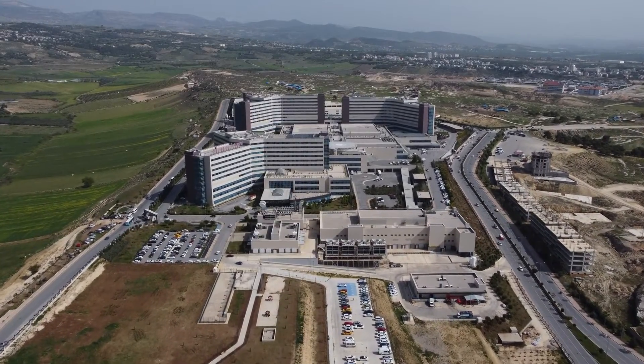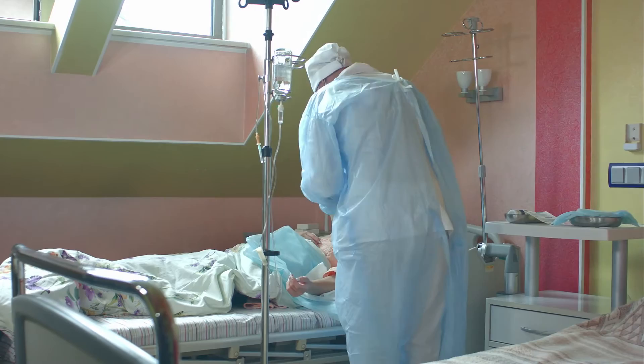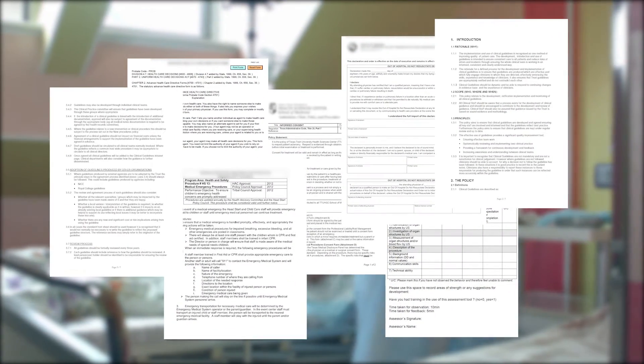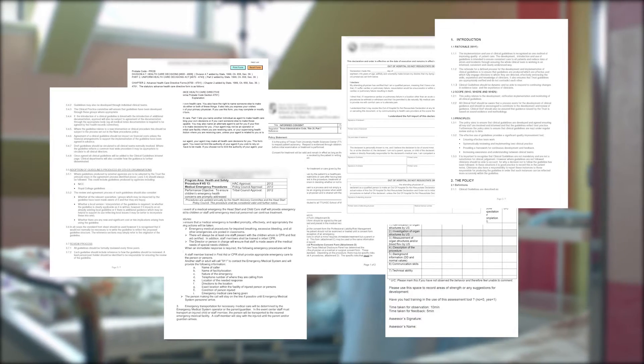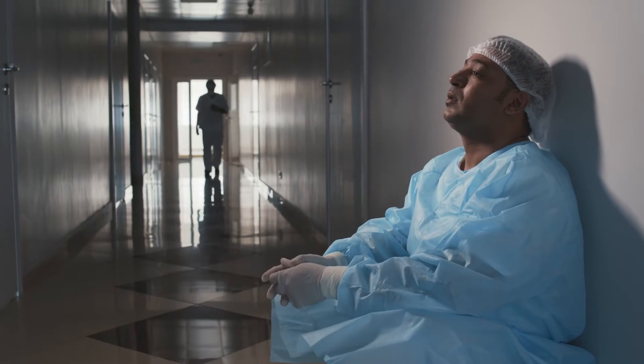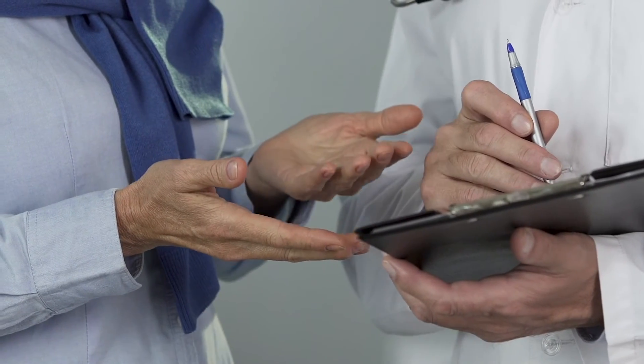Clinical guidelines and workflows are impossible to use at the Point of Care. As unwieldy PDF documents requiring frequent updates, evidence-based medicine is hard to follow. As a result, patients receive substandard care, clinicians burn out, and healthcare organizations lose money.